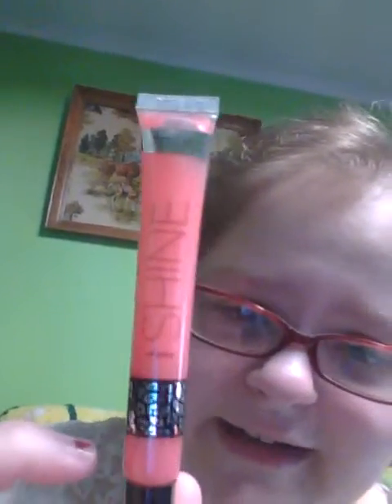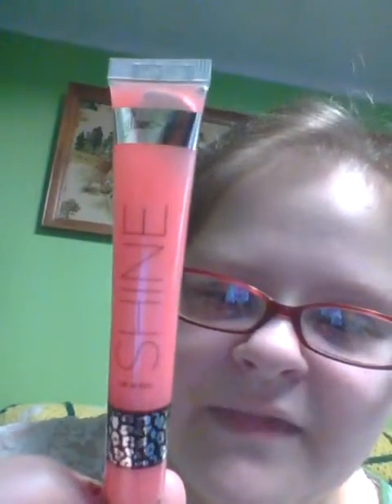The next two products are lip products I've used this month. This is the Shine Lip Gloss, and I got this at Five Below for around $2 or $5. The one I've been using is called Girly Girl. It's this cute pink color and it's a gloss — this is what it looks like. It has a nice shimmer to it when you put it on.